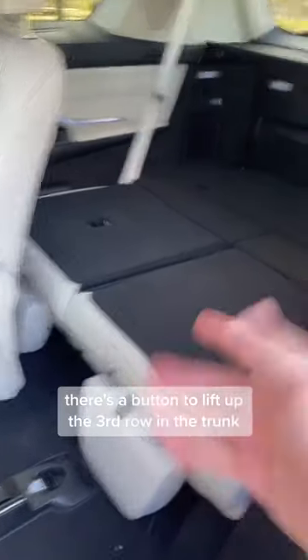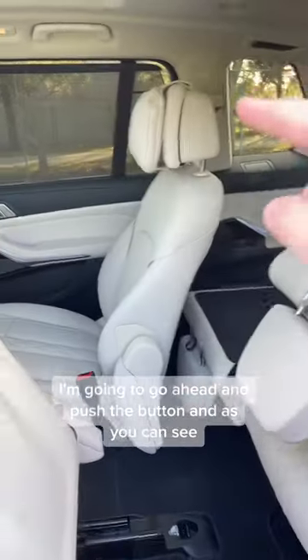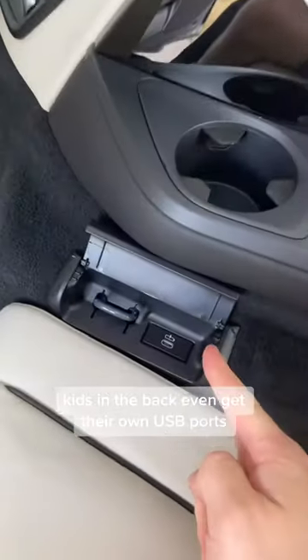There's a button to lift up the third row in the trunk, or you could just do it from here. I'm going to go ahead and push the button, and as you can see, it'll actually move up the second row seat to make sure there's enough room for the third row to go up. Kids in the back even get their own USB ports, climate control, and moonroof.